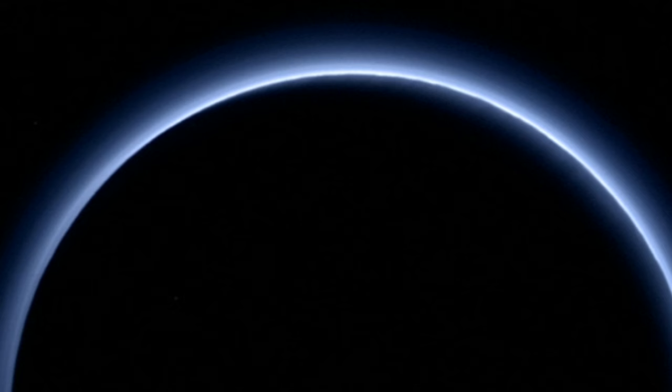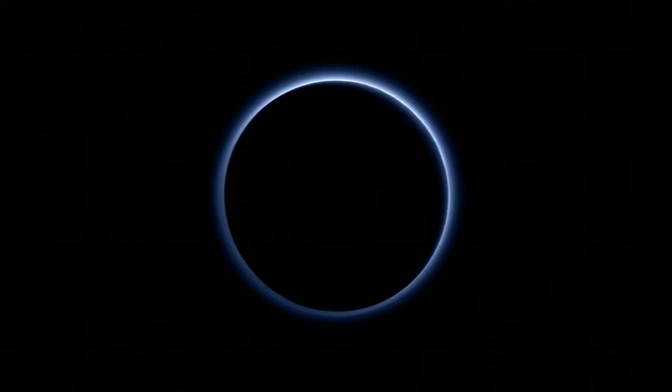NASA has released its first colour photo of Pluto, showing that the planet's atmospheric layer is actually blue. The space agency claims the layer's particles themselves are probably grey or red, but they scatter blue light, giving the haze an Earth-like blue sky appearance.